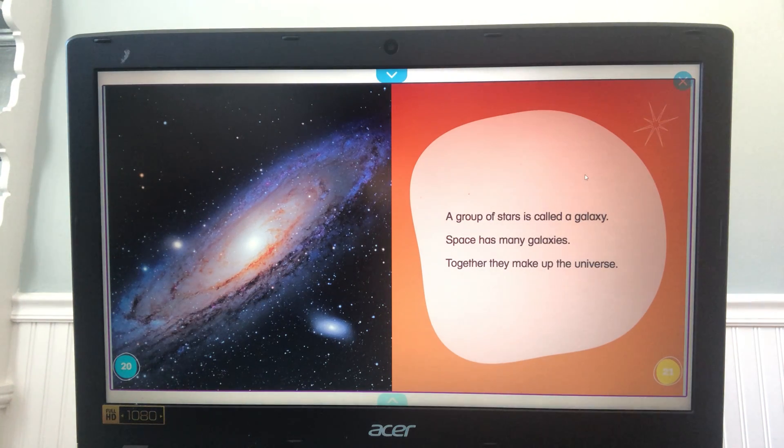A group of stars is called a galaxy. Space has many galaxies, and together they make up the universe. Wow — so a large group of stars is called a galaxy.